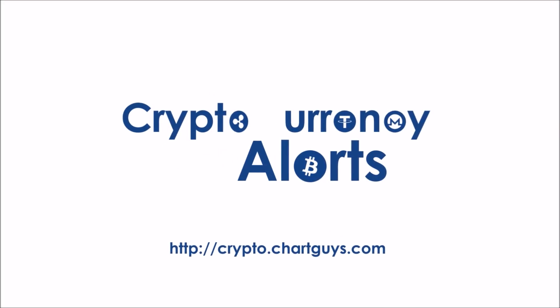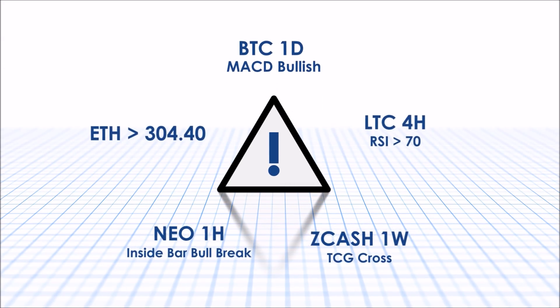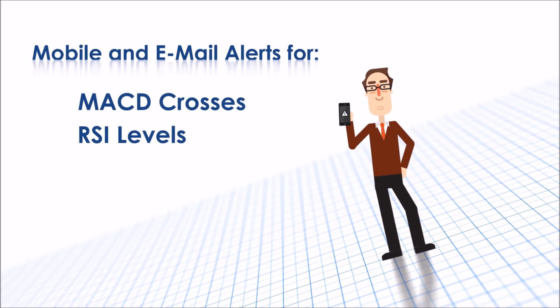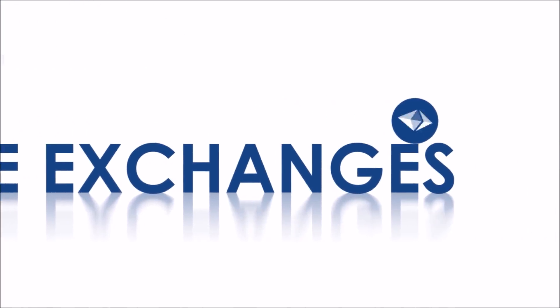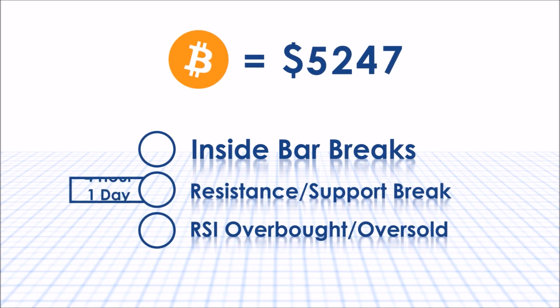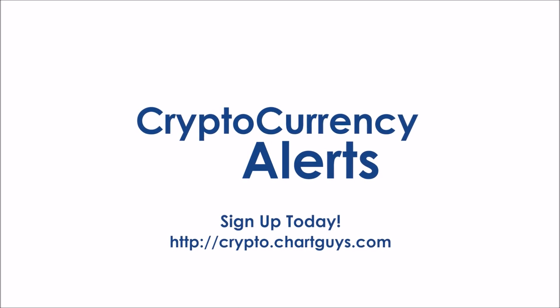Thank you for checking out crypto.chartguys.com, the source for technical analysis in the cryptocurrency world. We are proud to announce our own crypto alert system designed to give you the most critical technical trading information possible, no matter where you are. Keep your eyes on the market with mobile or email alerts for MACD crosses, RSI levels, and even inside bar alerts for dozens of coins across multiple exchanges. New features and proprietary Chart Guys indicators are already in development. Our alert system is very easy to customize and utilize, so sign up for the most effective crypto trading tool on the market at crypto.chartguys.com.